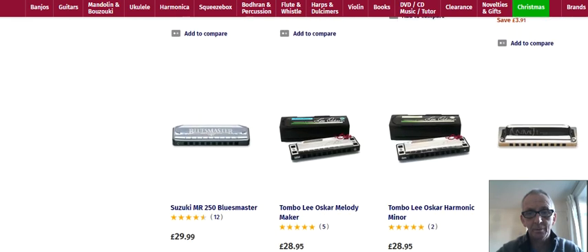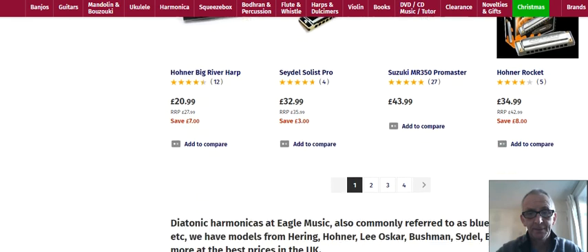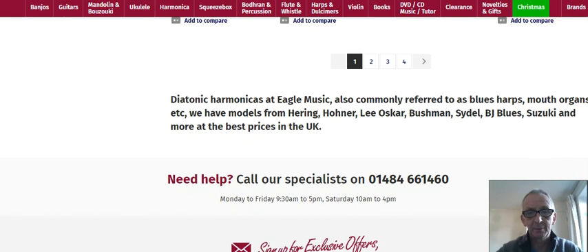That's all the harmonicas. You've got Suzuki, Hohner, all sorts of things, and there's a little bit of information about them. So Eagle Music Shop dot com.